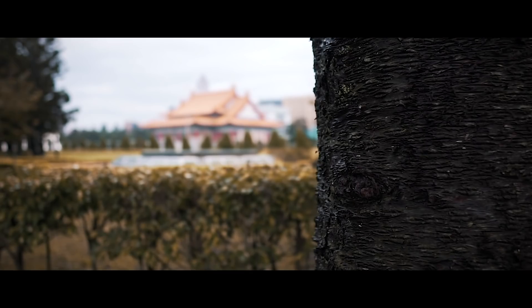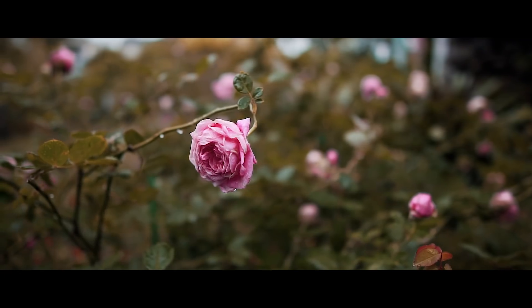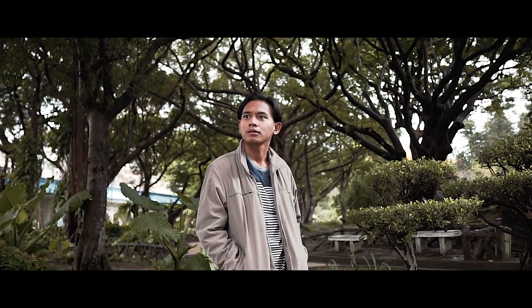Now we are heading to Chiang Kai-shek Memorial Hall — it's one of the biggest memorial halls in Taiwan. We are going to do some shooting and exploring around Taipei today, test out the Sigma lens a bit more, and enjoy the time here.